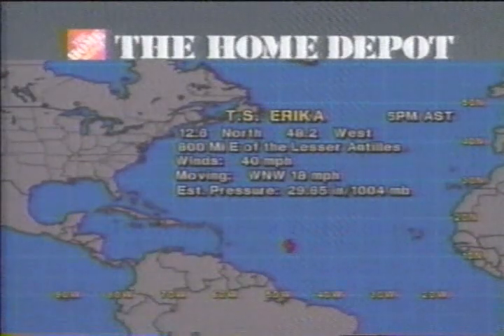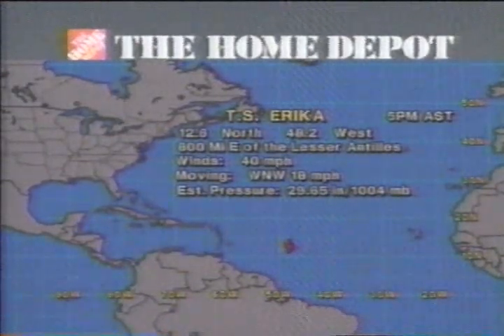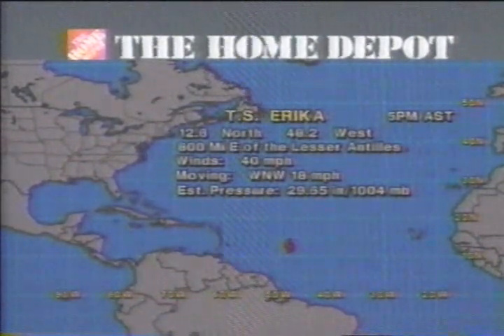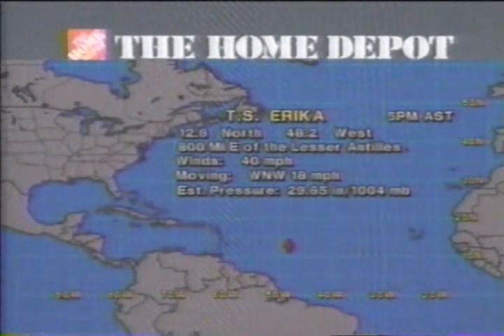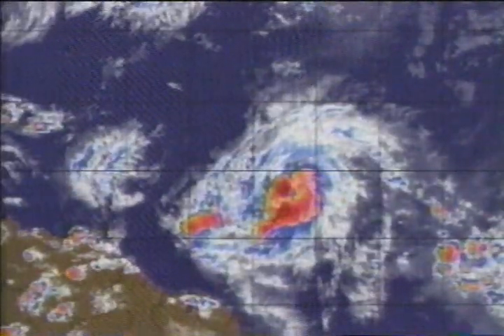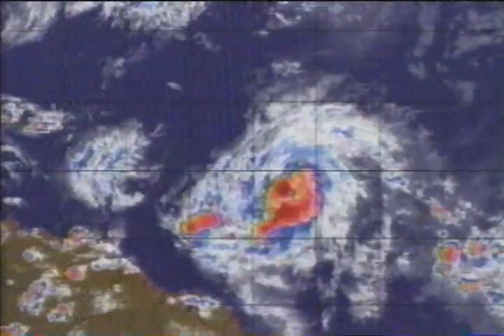If you are tuning in for the first time since this morning, you'll be interested to know that we now have a tropical storm out there in the Atlantic. Our tropical depression has been upgraded to a tropical storm as of this afternoon. We're now looking at Tropical Storm Erika, centered at 12.6 north, 48.2 west, 800 miles east of the Lesser Antilles, with sustained winds of 40 miles per hour. It is moving to the west-northwest at 18 miles per hour, with estimated central pressure at 1,004 millibars. Here we get a better perspective — you can see South America, the Lesser Antilles, and right there in the middle of the screen, our tropical storm.